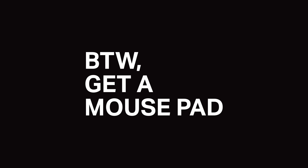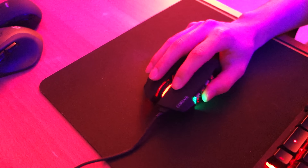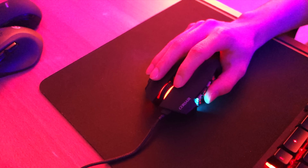By the way, don't forget to use a mouse pad. I used to use the mouse on the bare surface of my desk, but I've been using a mouse pad for a couple of months now and it makes a huge difference — it's a lot smoother and it also extends the life of the mouse feet.